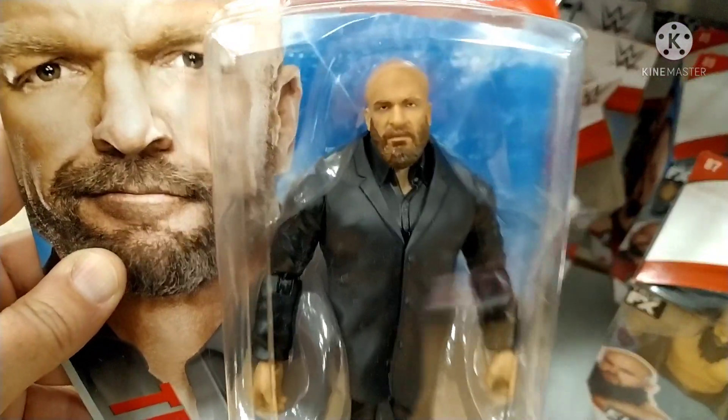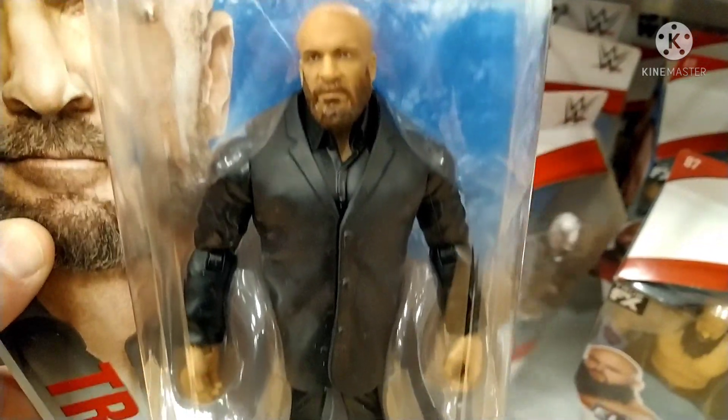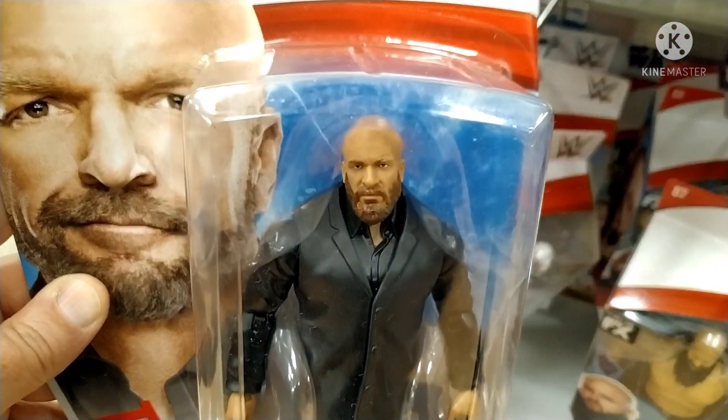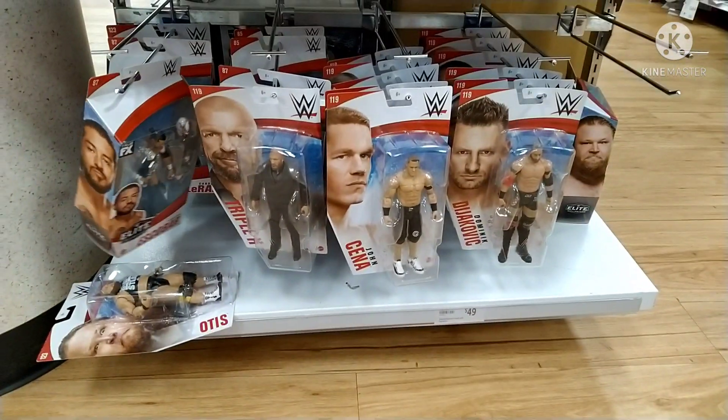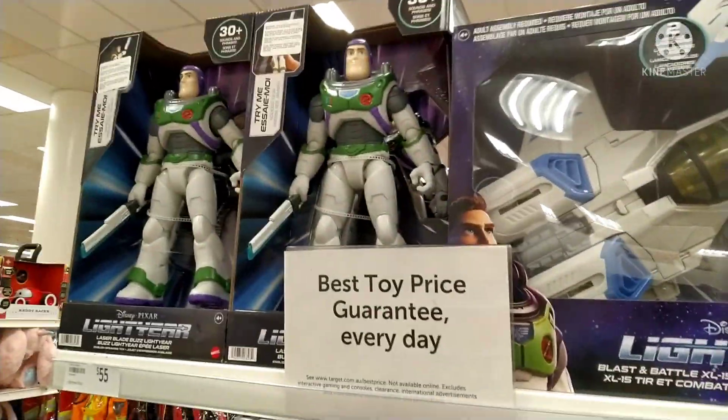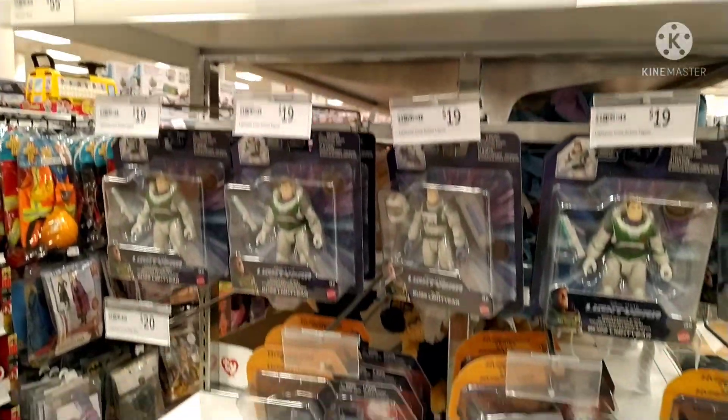Getting back to this figure - it seems more like a figure of Paul Levesque, Executive Vice President of Global Talent Strategy and Development, not Triple H. And that's what I think would make this figure cool to have in the collection - to use him as that sort of elite executive. Just before we leave Target, I thought you guys might like to see this.